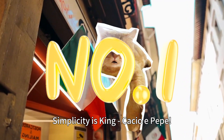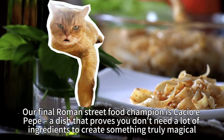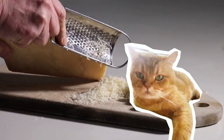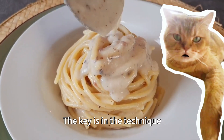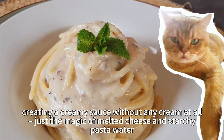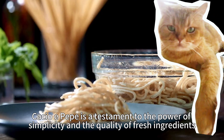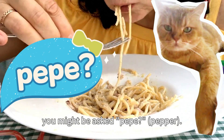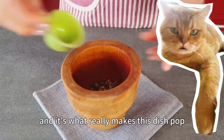Number 1: Simplicity is king — Cacio e Pepe. Our final Roman street food champion is Cacio e Pepe, a dish that proves you don't need a lot of ingredients to create something truly magical. This simple pasta dish uses just three things: Pecorino Romano cheese, black pepper, and pasta — usually tonnarelli, a long thin noodle. The key is in the technique: creating a creamy sauce without any cream at all, just the magic of melted cheese and starchy pasta water. Pro tip for ordering: when you order Cacio e Pepe in Rome, you might be asked about pepper — don't be shy. Tell them abbondante, meaning abundant. Romans love their black pepper, and it's what really makes this dish pop.